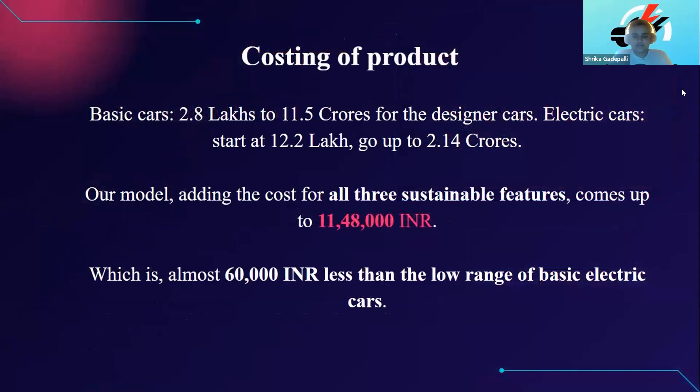Good evening to the Sharks and everyone present here. I am Shrika, the CFO of Motor Electrico. The cost for a basic car without petrol engines starts at 2.8 lakhs and goes up to 11.5 crores for designer race cars. Electric cars in India begin at 12.2 lakhs and go up to 2.14 crores. Our simplest model, adding the cost of all sustainable features, comes up to 11 lakhs 48,000 rupees — nearly 50,000 INR less than the low range of basic electric cars, making our vehicle an absolute steal.